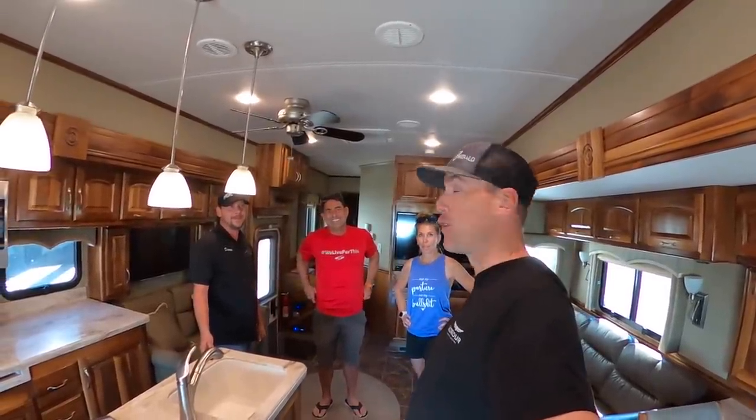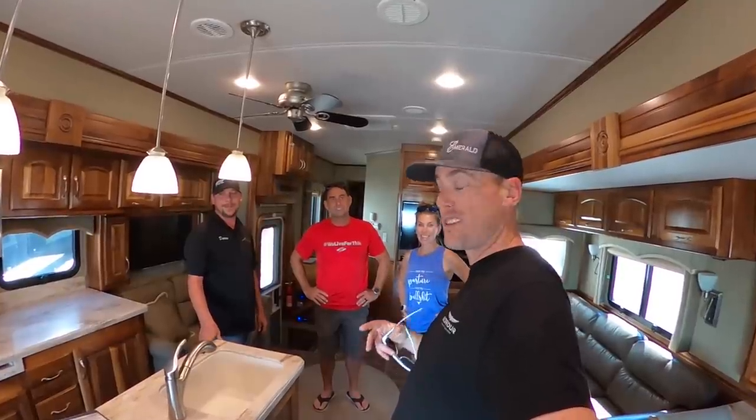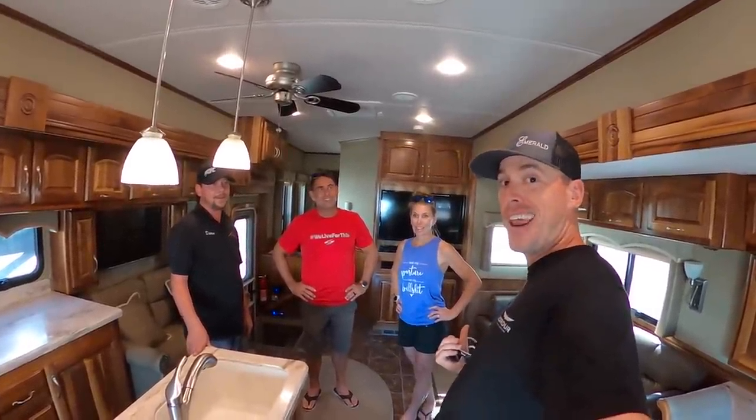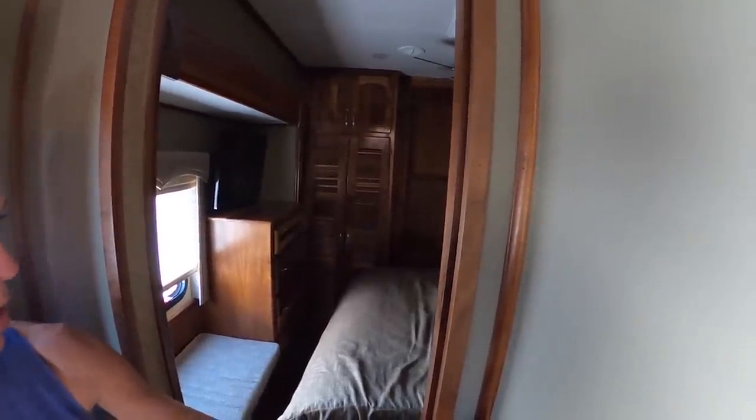Today, Court's going to take this for a drive and let us know how it compares to his Prevost. We're going to see this coach with the slide-outs in and with the slide-outs out, hear what Heather has to say, and Darren's going to tell us all about this coach. First slide-out — are there two slides back there? Two slides, so the headboard will go out as well.